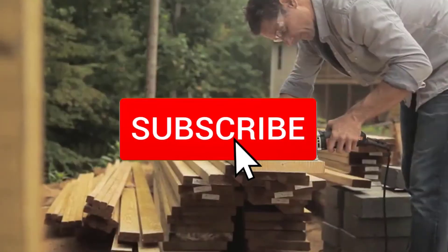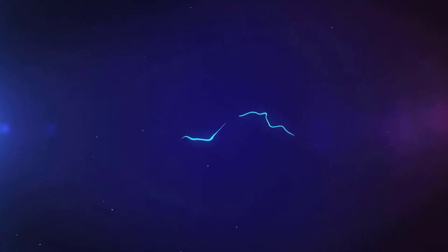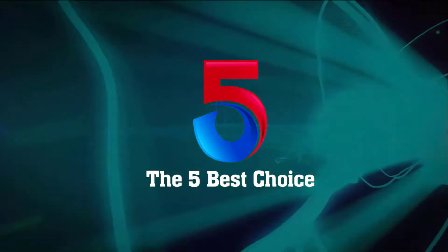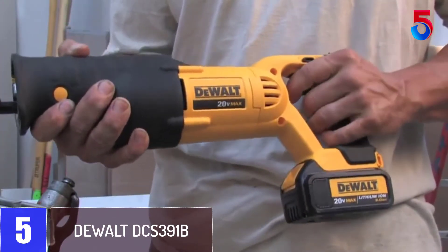And make sure you subscribe to more videos. Okay, so let's get started with the video. Starting at number 5: DeWalt DCS391B.